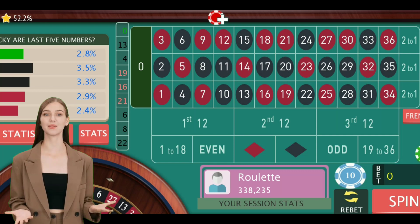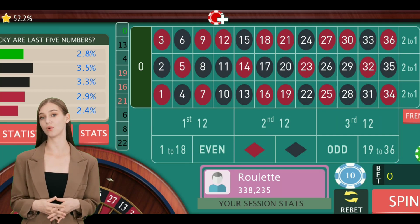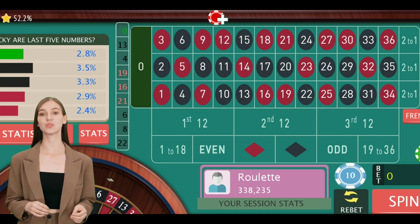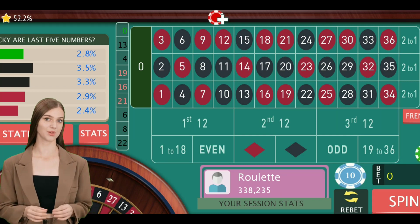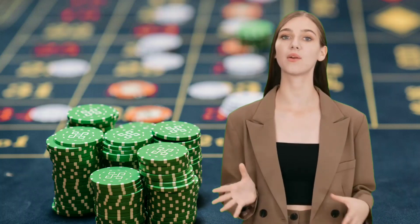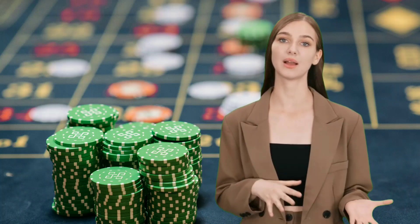Strategy 1: Bankroll Management. One of the most important aspects of successful roulette play is bankroll management. It's crucial to set a budget for your gaming session and stick to it. Only wager what you can afford to lose and avoid chasing losses. By managing your bankroll effectively, you'll be able to play with confidence and avoid reckless betting.